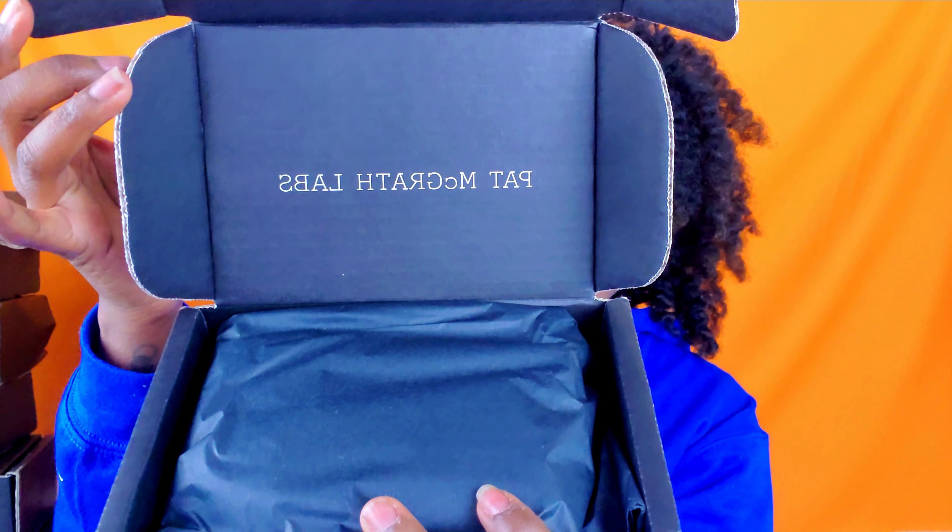The last company I purchased from was Pat McGrath. Luxury — and luxury prices. Their lipsticks, glosses, and balms are normally like $38, $48. But they were on sale and are on sale for $12!